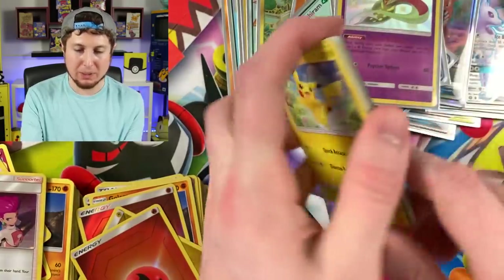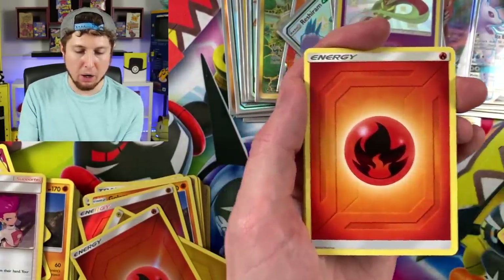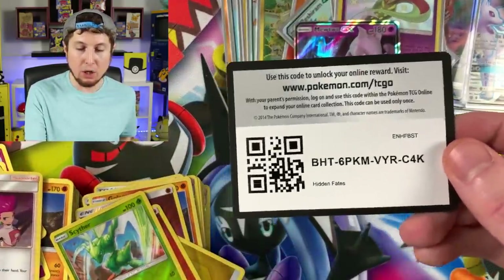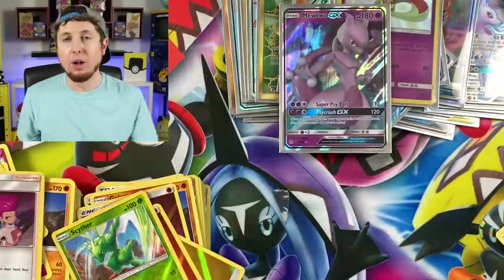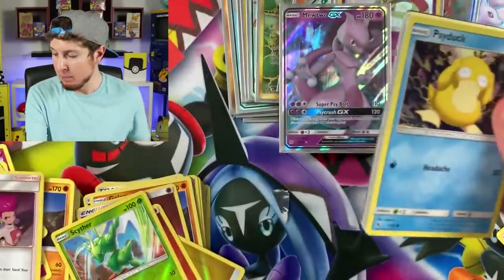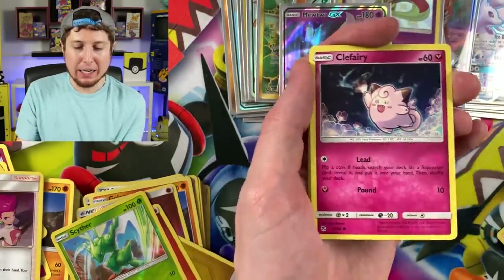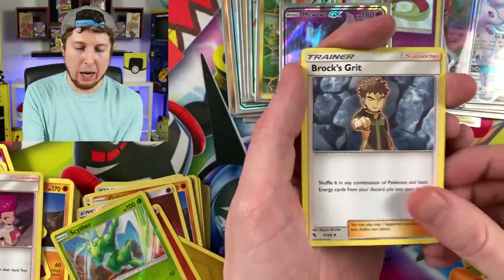Ekans, Koffing, Cubone, Energy, Pokémon Center Lady, Sabrina's Suggestion, Scyther — reverse holo Scyther — and a Mewtwo GX. Another code card. Two booster packs left and we're trying to pull at least one of those nine cards. It can be a Hiker, it can be the Foundation Employee, the Shiny Electrode — anything. I feel like I'm in an empty hallway just saying 'anything' and it's echoing. Energy, Koga's Trap, Brock's Grit, Misty's Determination, Energy, and a Kangaskhan.